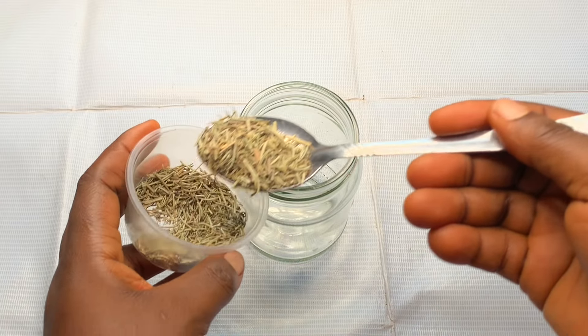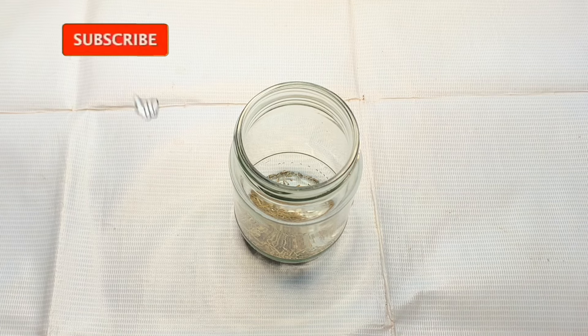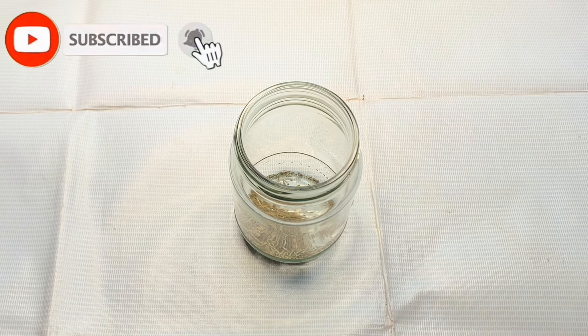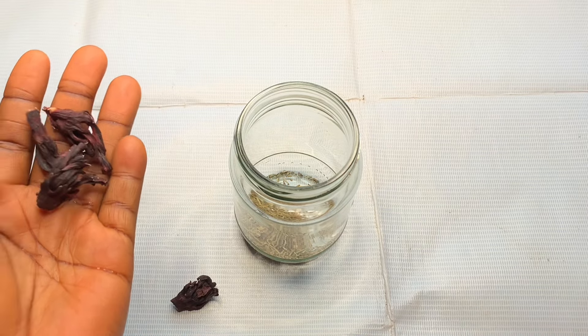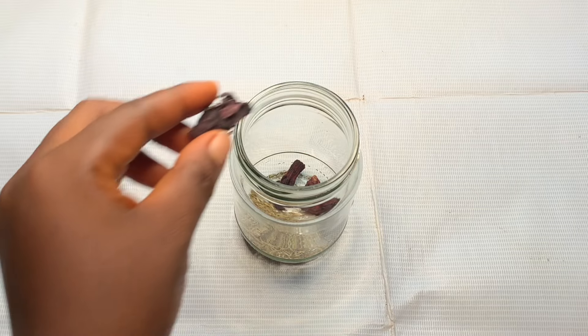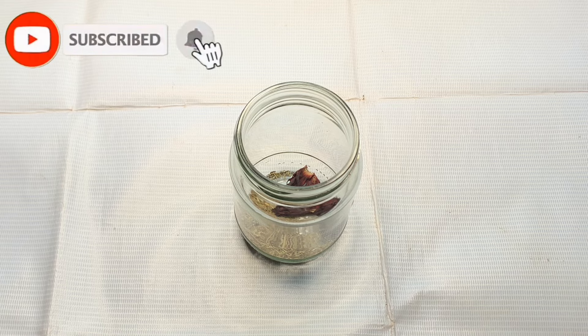These three ingredients I'm going to show you guys is going to be a game changer in trying to grow your hair because you're going to see results. My second ingredient is hibiscus leaf. The active ingredients in hibiscus flower or leaves are flavonoids and amino acids, which help to nourish your scalp and hair follicles, nourish your hair root, strengthen your hair, and prevent hair fall. It's very good for hair growth.